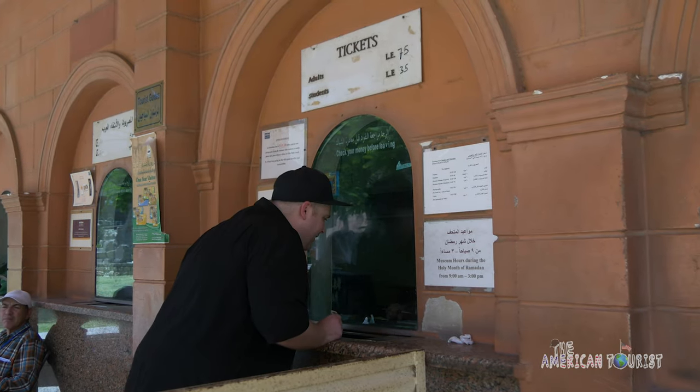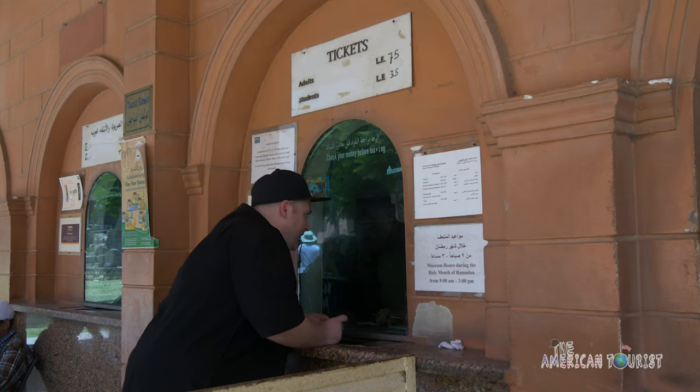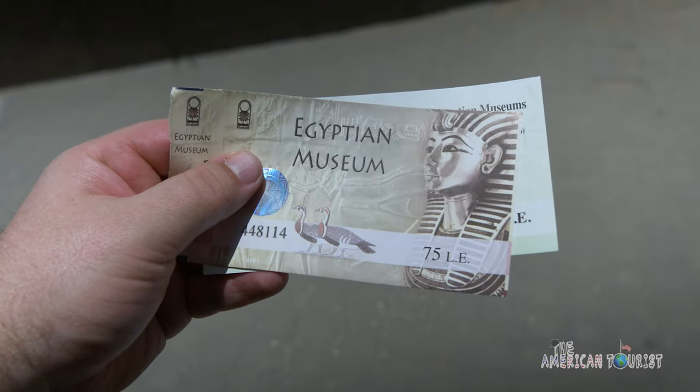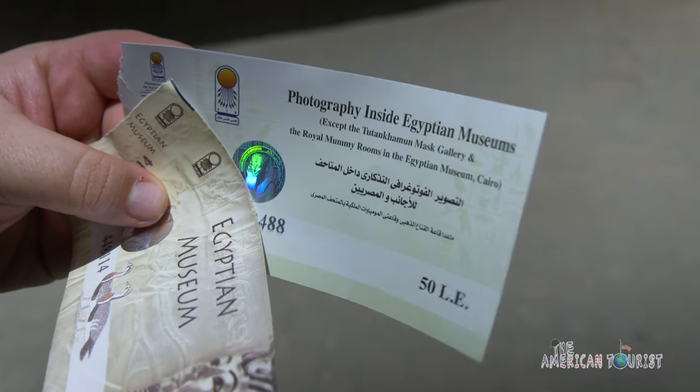Hello, I would like a ticket of 75 pounds. Can I get two tickets and one photography ticket? Okay, so two passes and one photography pass.